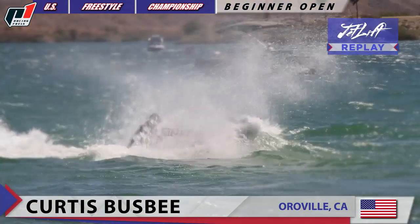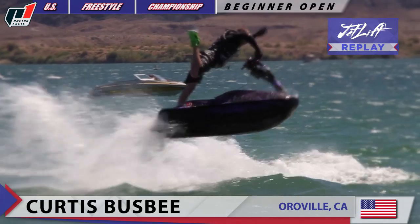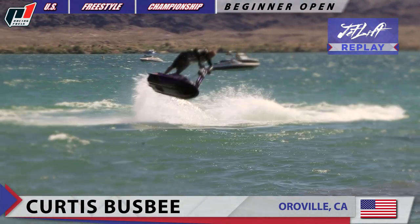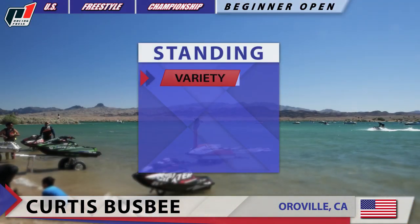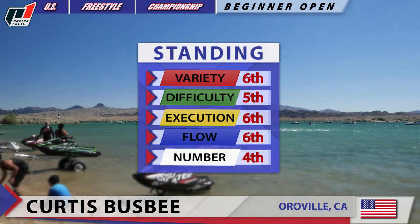Here we go — look at that 701cc flat water backflip! One-hander, one-footer, flight 180 right there. And that one-hander 180 turns it into a 360. Of course, these are his standings in variety, difficulty, execution, flow, and number of tricks.